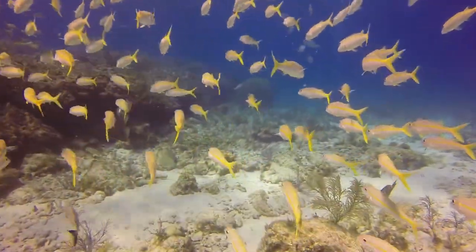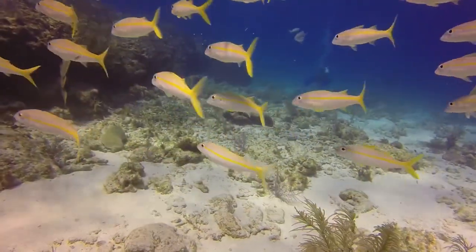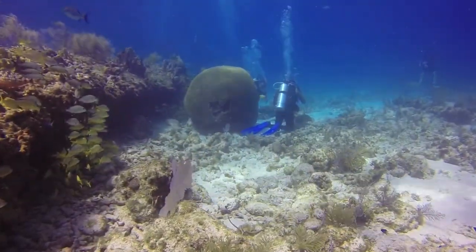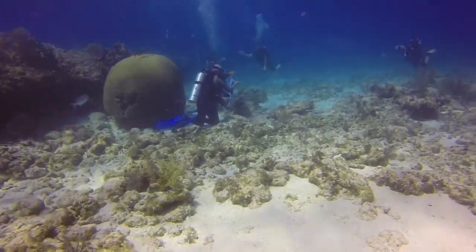A diver off in the distance, you can see bubbles going up to the surface. Large rain coral to his left. Another dive boat had arrived on the site so we no longer had it to ourselves. I watched as they made some type of maneuver holding up a flag.